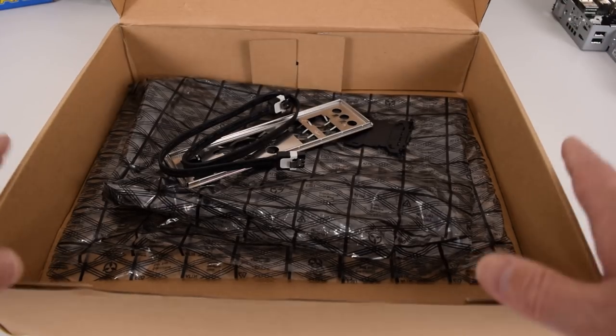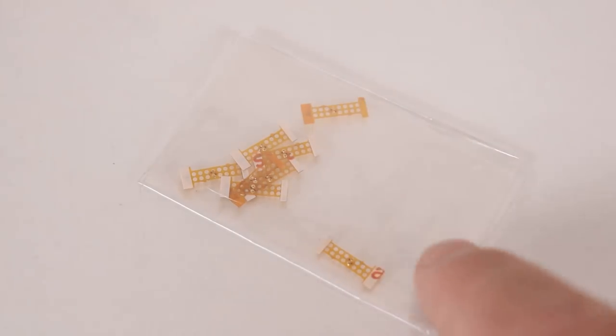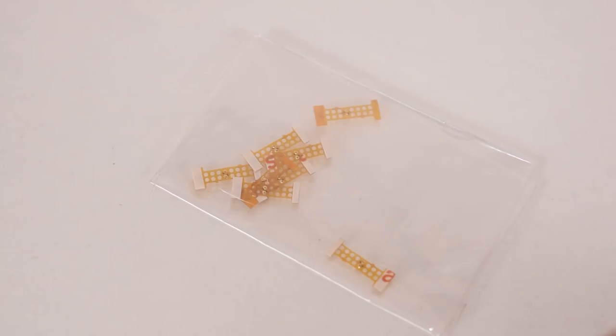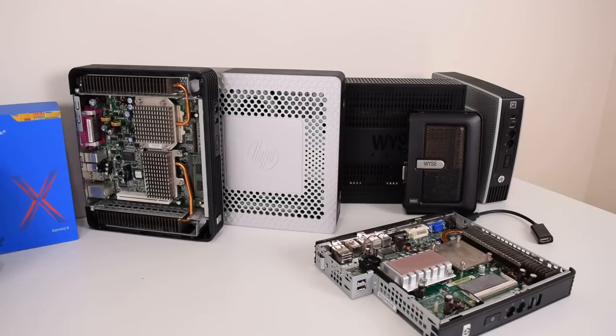Here we have a bag of socket conversion stickers, required to convert a Socket 771 Xeon processor to work in a Socket 775 board. However, you can pay a little more and get a processor that's already pre-modded. If you're not keen on cutting or filing parts of the socket yourself, spending a bit more to get an already-modded processor might be the better option. We'll cover this in a future video.